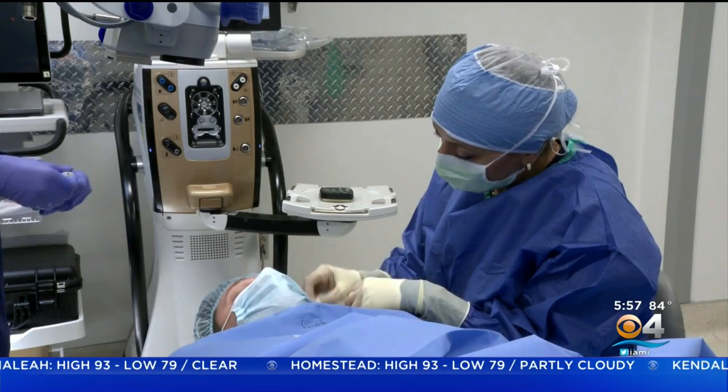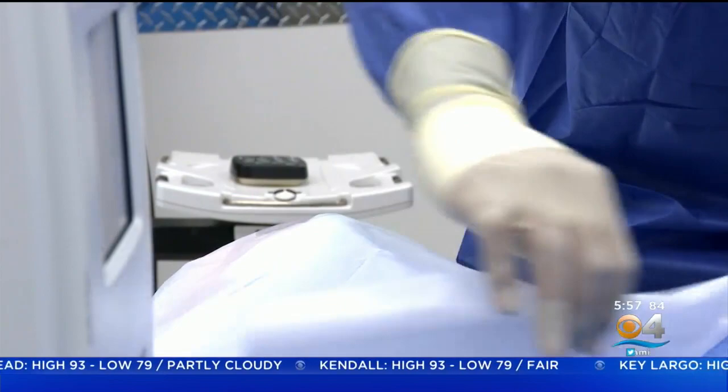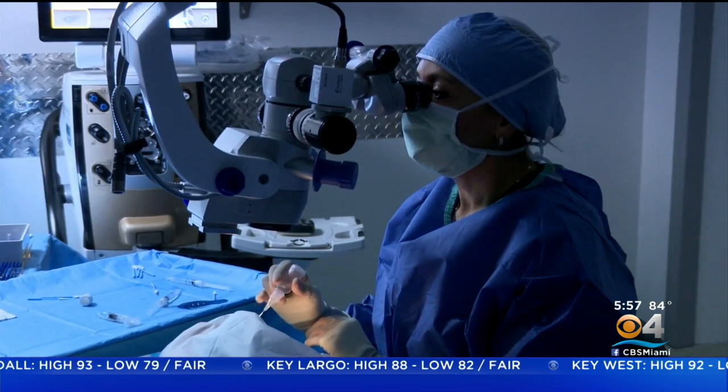Dr. Netta Shammi is an ophthalmologist with the Maloney Shammi Vision Institute. She says the procedure is ideal for treating myopia, otherwise known as near-sightedness, and offers an alternative to LASIK surgery, which works by changing the anatomy of the eye.